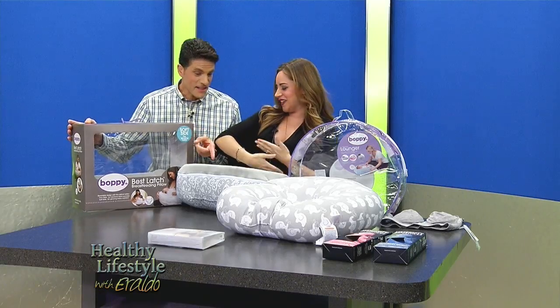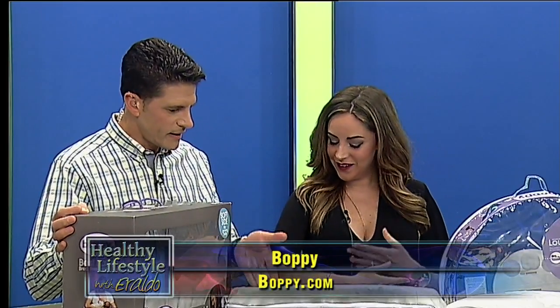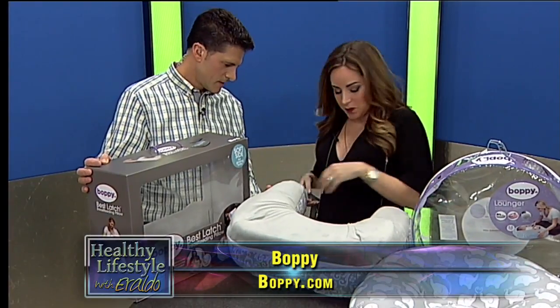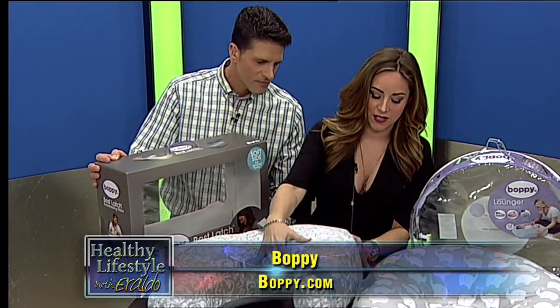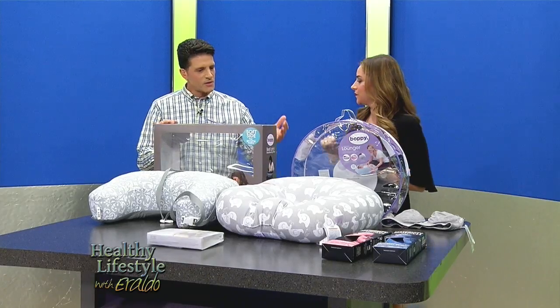No matter how much you work out, carrying a baby is a workout in itself. And when you're breastfeeding for a long period, it's great that somebody came up with this idea. It makes it super comfortable. You can see there are zippers on the side, so you can take the cover off — it's machine washable as well.